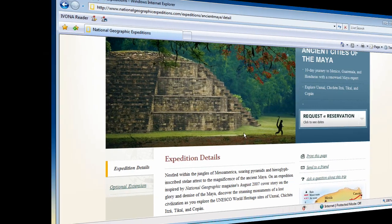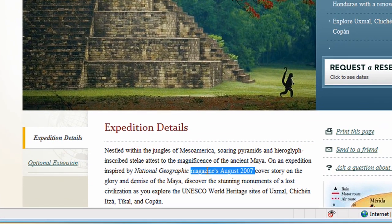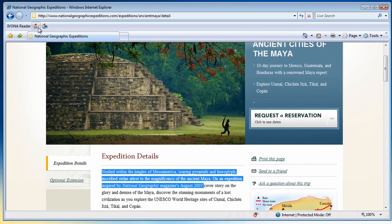You can also save them as audio files and hear them later. With Ivona Reader you can listen to the content on any web page.